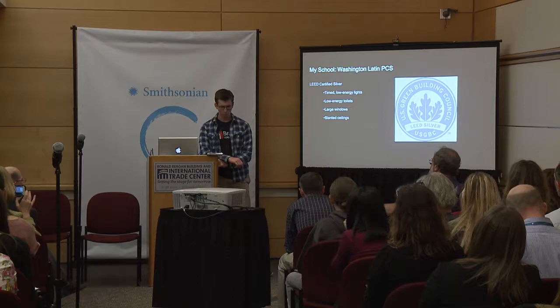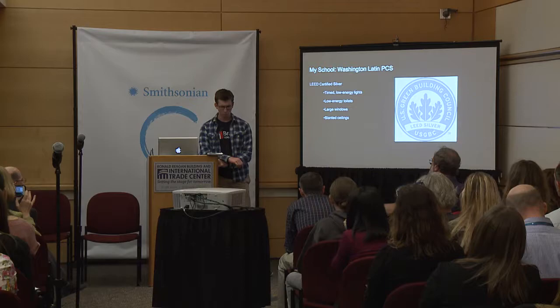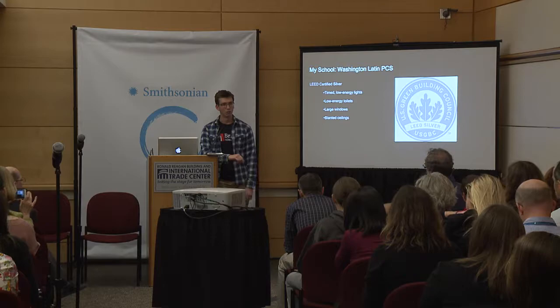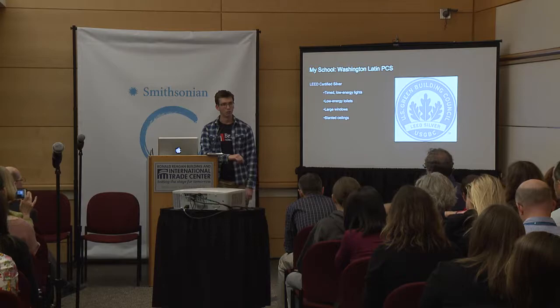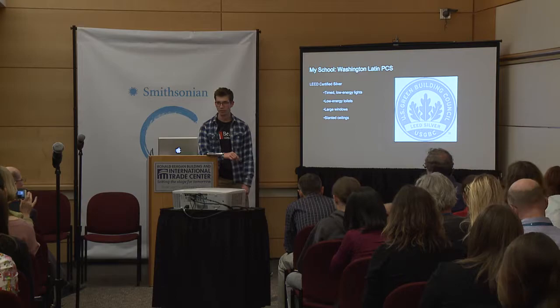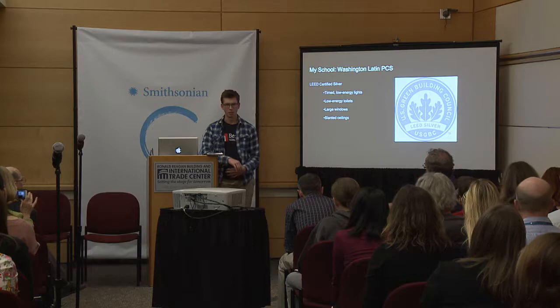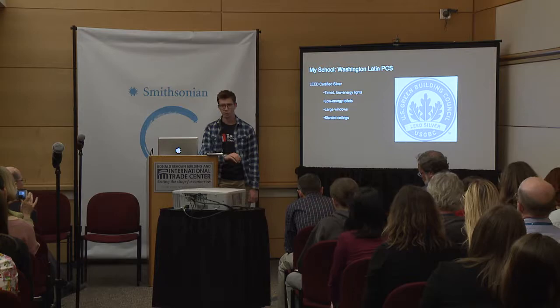Washington Latin Public Charter School is in Northwest DC — it's public, very small, and was founded about 12 years ago. Five years ago when we got a new building, students sent a petition to the architect to get it LEED certified. That was our first step into environmentalism. The LEED system has a checklist and rating — certified, silver, gold, and platinum. We're silver and working toward gold.